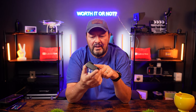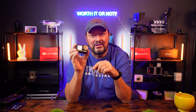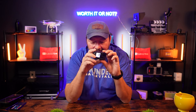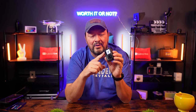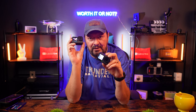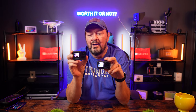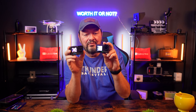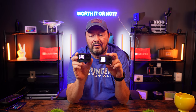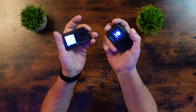The Action 4 is what should have been on the Action 3 — DJI would never have had to release the 4. Now, image quality: we have 5.3K on the GoPro Hero 12, we have 4K on the Action 4, but the Action 4 has a larger sensor than the Hero 12. That larger sensor makes a meaningful difference in image quality.